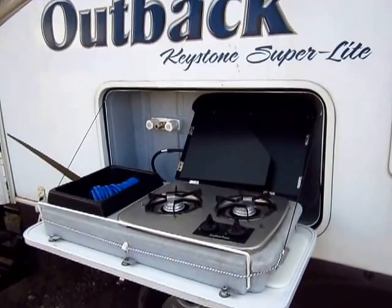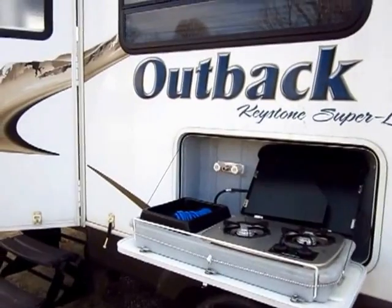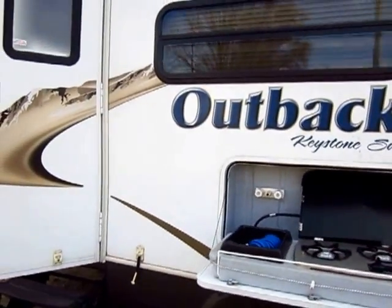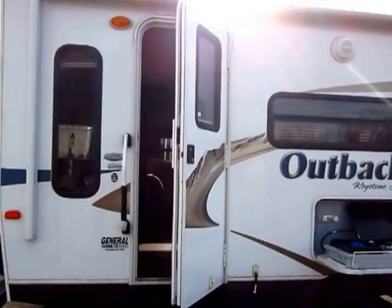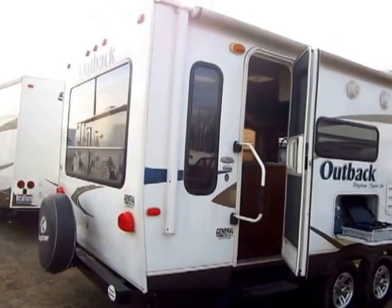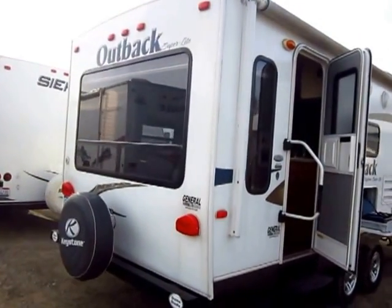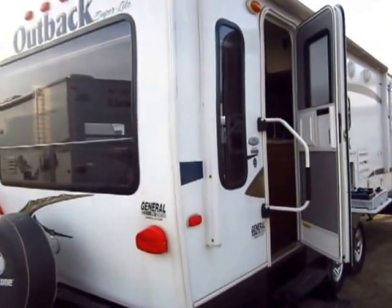Outbacks have always been known for the miniature outdoor kitchen, and I've always kind of thought they were the originators of that whole outdoor kitchen concept. You see it now in different forms, a lot of times in bunkhouses, but Outback has been doing it for a lot longer than just about anybody else. And the calling card of the rear living room is of course the big windows and all the windows in the living room.